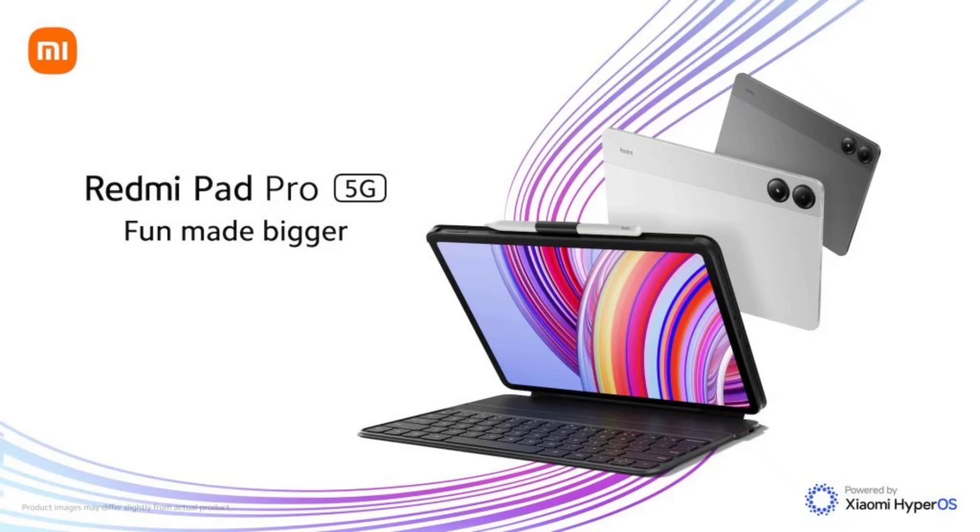The Redmi Pad Pro 5G's 6GB plus 128GB model is priced at $281, while the 8GB plus 256GB model costs $337. It is available in a dark grey color variant in China. The tablet is expected to debut in the global market in the coming days.